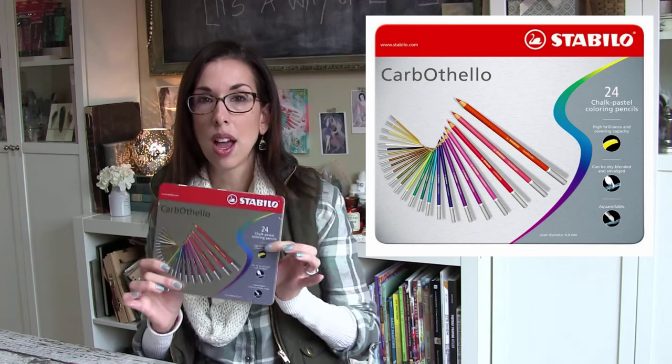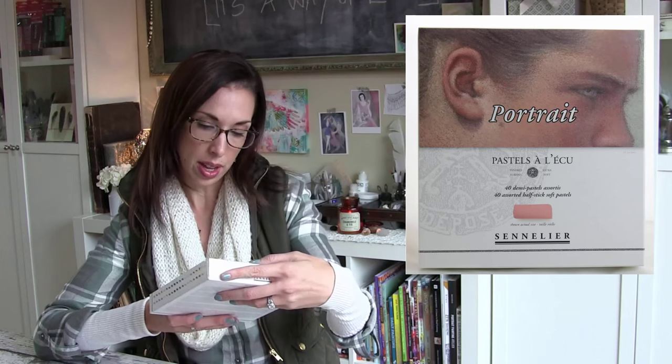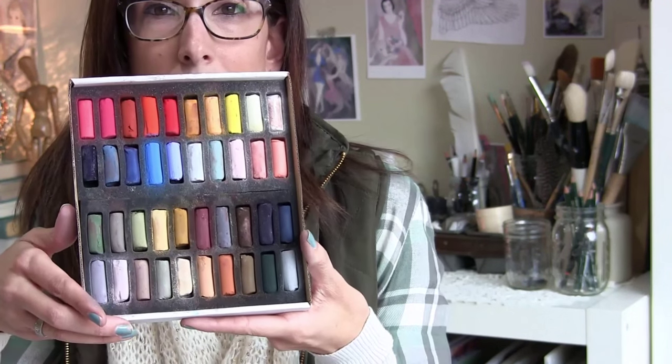For pastel pencils I'm using the Stabilo CarbOthello set — they're really nice and soft but you can still get fine detail with them. For broader areas of color and building up rich, saturated color, I'm using the Sennelier French pastels — the portrait set with 40 half-pastels. I'll zoom in so you can see the colors — just gorgeous, yummy colors. I highly recommend keeping them in the box because they are rather fragile.